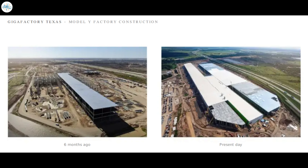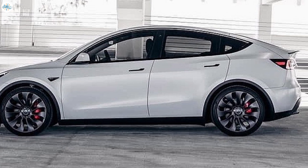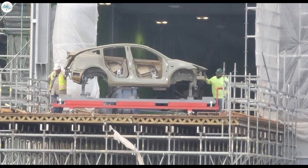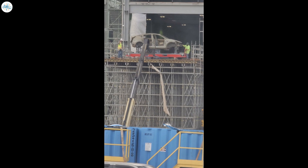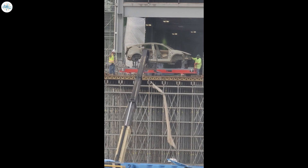Tesla's next United States-based production facility, just outside of Austin, Texas, is just months away from initial production. Because of this, the company is gearing up for the production of the Model Y, and we have some new photographs from the facility showing the all-electric crossover's chassis at the plant. This is clearly hinting toward the imminent manufacturing of one of Tesla's most popular vehicles.